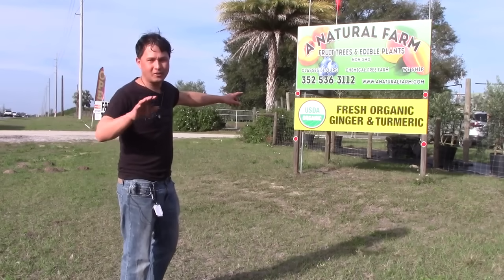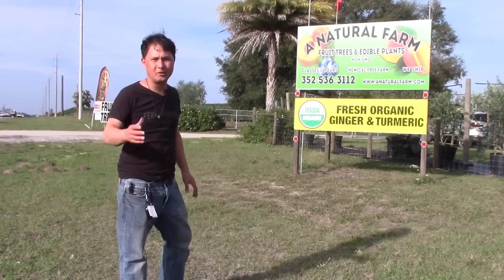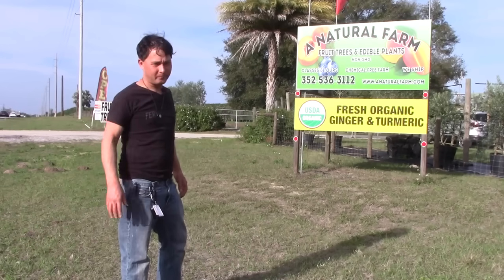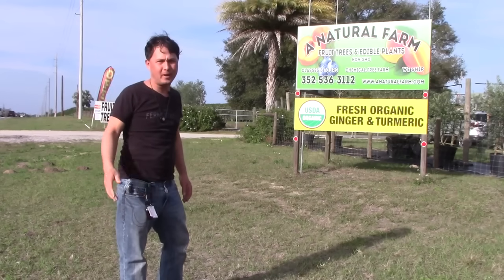except for maybe California and certain other restricted places, they will ship any of the plants you're going to see in this episode right to your door. I'll put a link down to their website and their Etsy store so you guys can purchase from them.